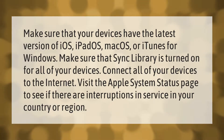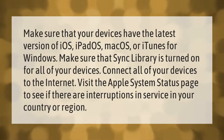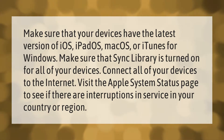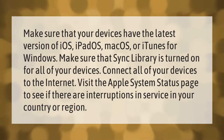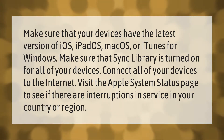Make sure that your devices have the latest version of iOS, iPadOS, macOS, or iTunes for Windows. Make sure that Sync Library is turned on for all of your devices. Connect all of your devices to the internet, and visit the Apple System Status page to see if there are interruptions in service in your country or region.